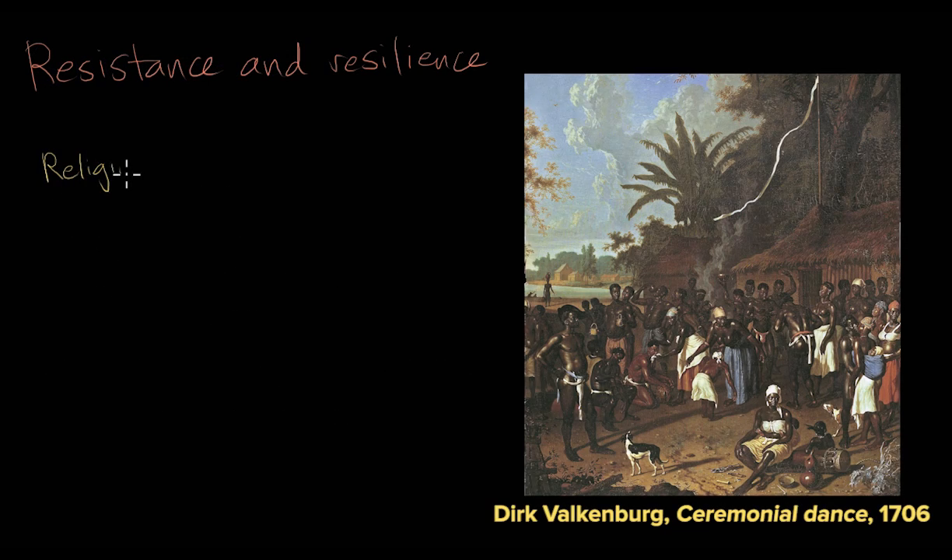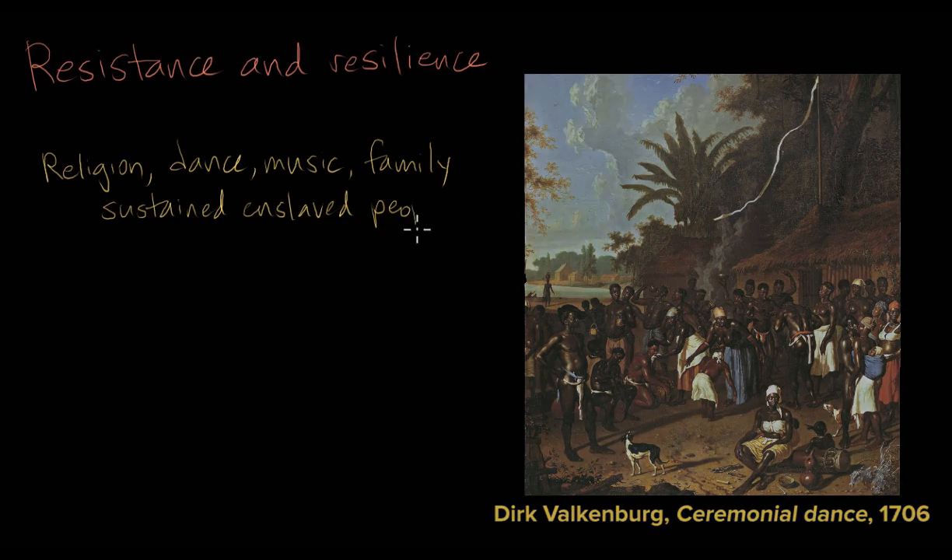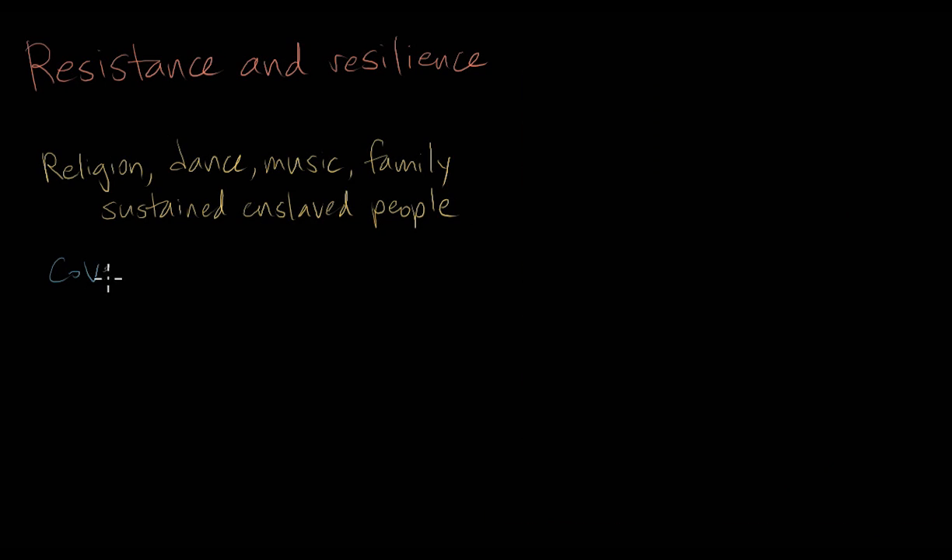Religion, dance, music, and family helped enslaved people deal with the harsh realities of everyday life. Enslaved people also developed both covert means of resisting slavery — for example, breaking tools, which made it more difficult to work — and overt means of resisting slavery, particularly in slave uprisings.